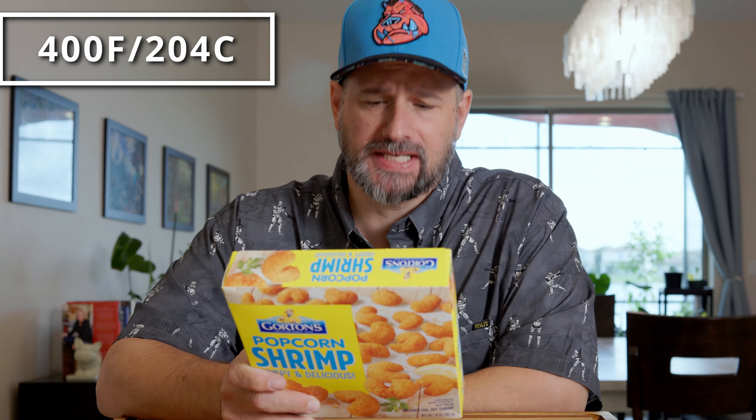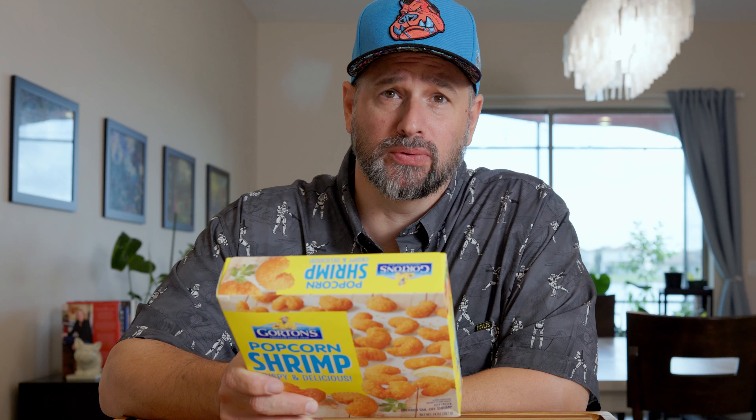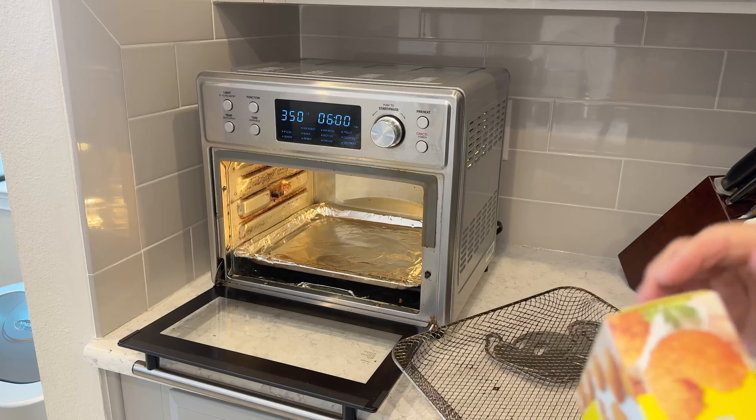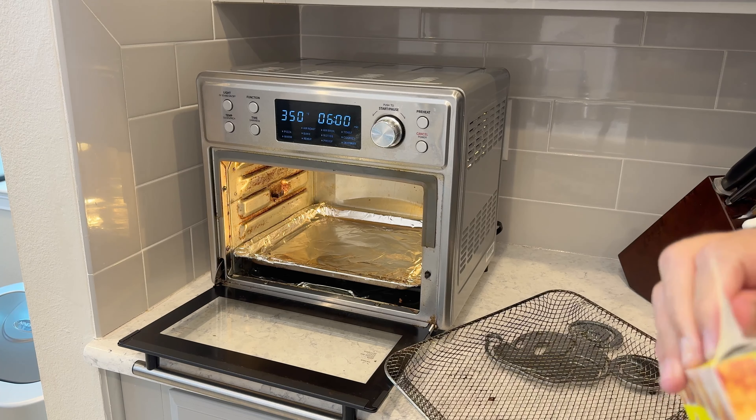What do you want to do first? Tater tots, french fries, chicken nuggies, popcorn shrimp, or mozzarella sticks? Popcorn shrimp. I got some Gordon's popcorn shrimp. According to the package, we're supposed to cook them at 400 degrees Fahrenheit for eight to ten minutes, shaking halfway through. On all my air fried foods, I always spray it with a little oil to give it more of that real fried flavor. Let's go pop over to the home air fryer first — I like the oven-style air fryers over the basket style.